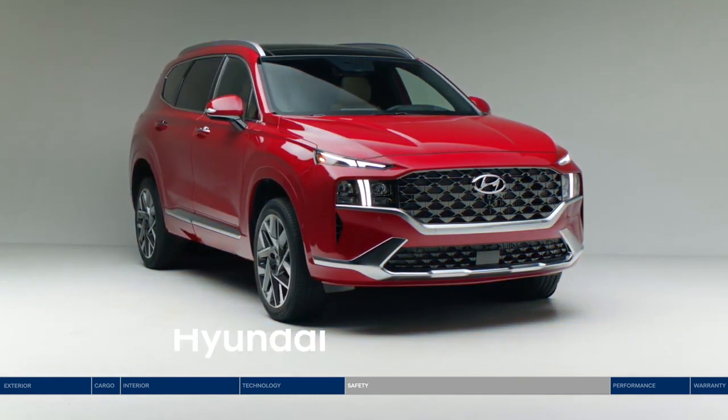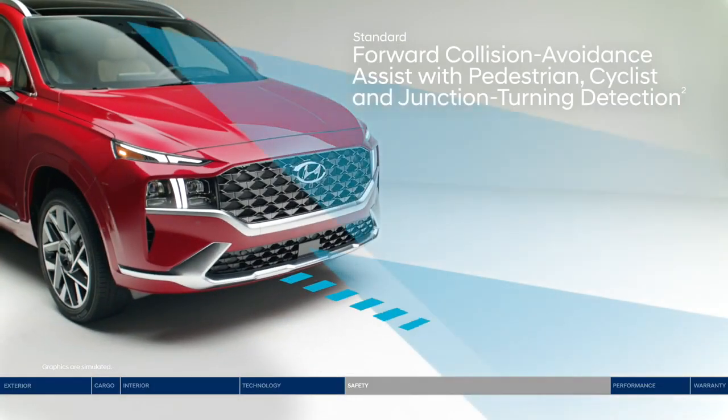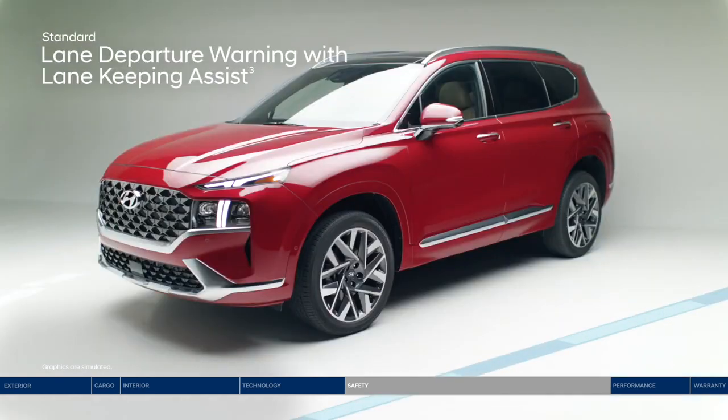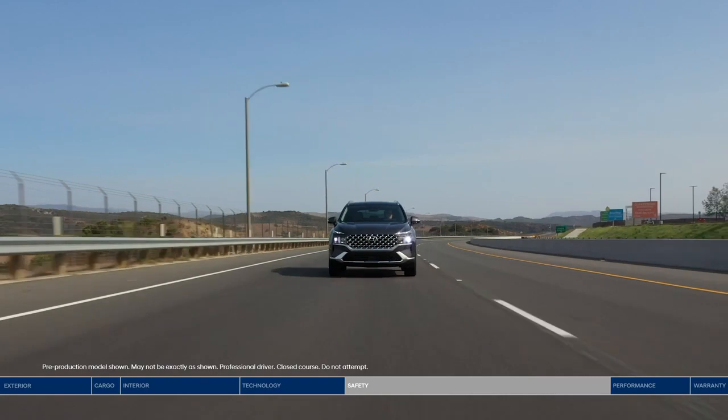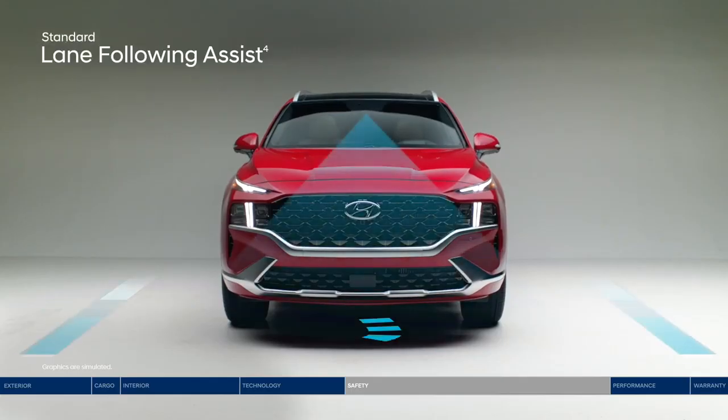The Santa Fe surrounds you with a suite of Hyundai Smart Sense safety technologies. Forward collision avoidance assist warns you of a potential collision with a vehicle, pedestrian, or cyclist, and can apply emergency braking if needed. Making a left turn at a busy intersection also becomes safer with junction turning detection. If you drift outside your lane, lane departure warning with lane keeping assist alerts you with audible and visual cues and can gently correct your steering.